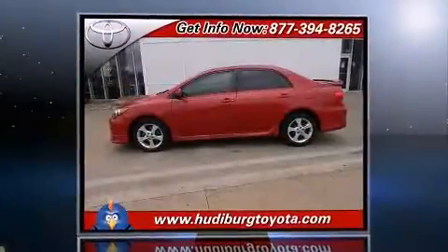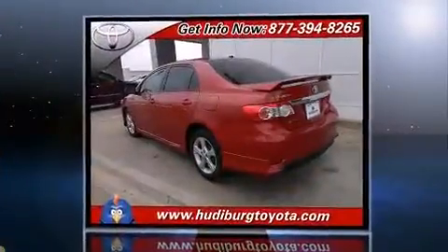Discerning drivers will appreciate the 2011 Toyota Corolla. This four-door, five-passenger sedan still has less than 80,000 miles.